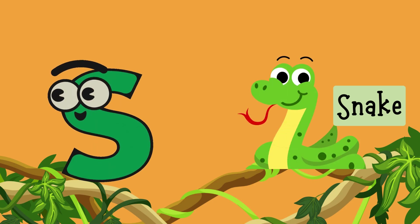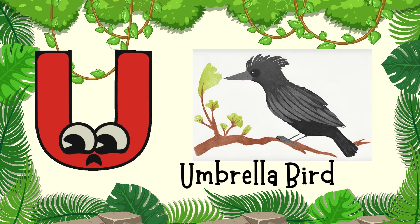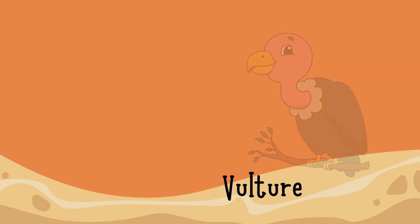S for Snake, T for Turtle, U for Umbrella Bird, V for Vulture.